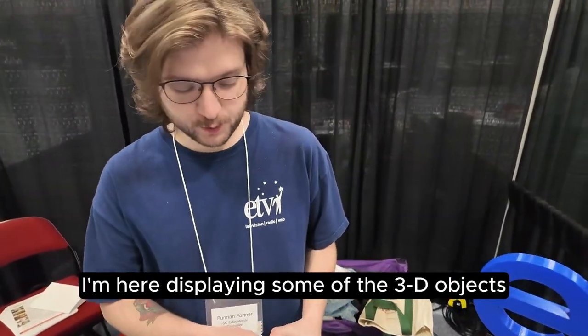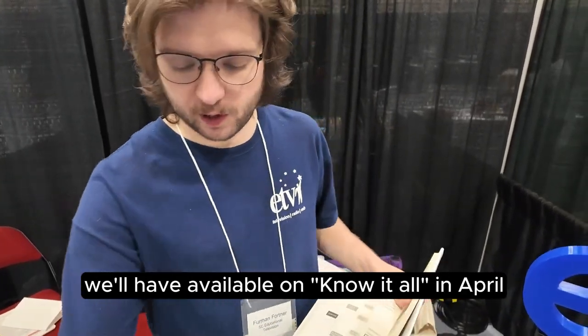Hi, I'm Furman Kortner. I work for SCETV Education. I'm here displaying some of the 3D objects we'll have available on Know-It-All in April.